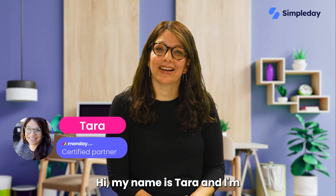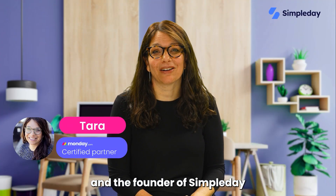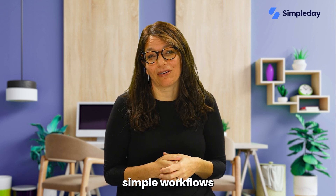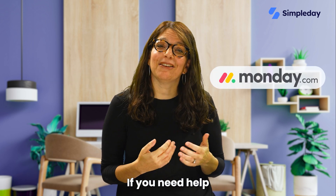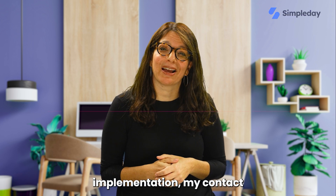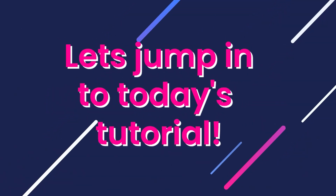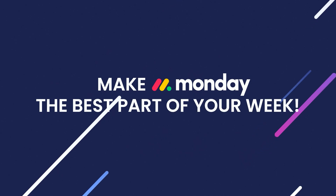Hi, my name is Tara and I'm a certified Monday.com partner and the founder of Simple Day. My goal is to help you build powerful yet simple workflows with Monday.com. If you need help with a custom implementation, my contact details are in the description below. Let's jump into today's tutorial and make Monday the best part of your week.